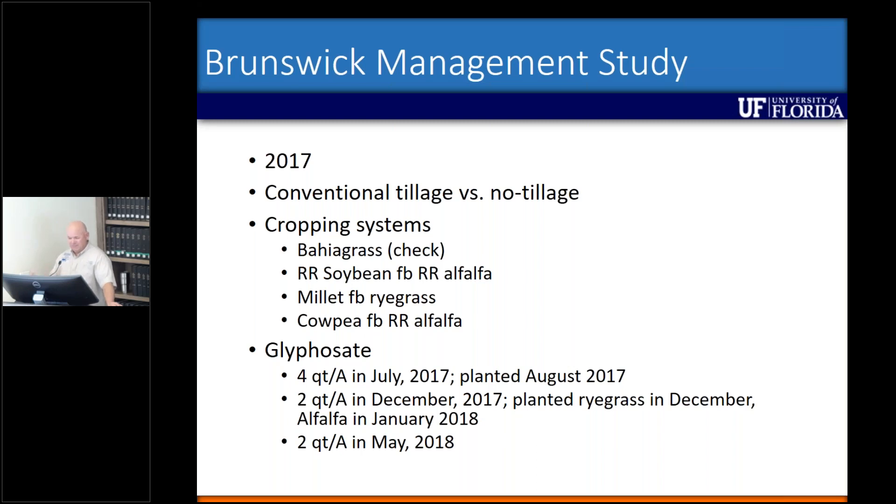We had four different cropping systems. One was bahiagrass — we just planted bahiagrass back as kind of our check. And then we had Roundup Ready soybean followed by Roundup Ready alfalfa in the winter, or millet during the summer followed by ryegrass in the winter, or cowpea in the summer followed by Roundup Ready alfalfa in the winter. We sprayed glyphosate in July of 2017 at a full rate of four quarts per acre, and then planted in August.